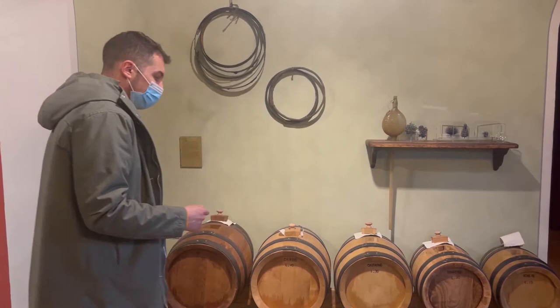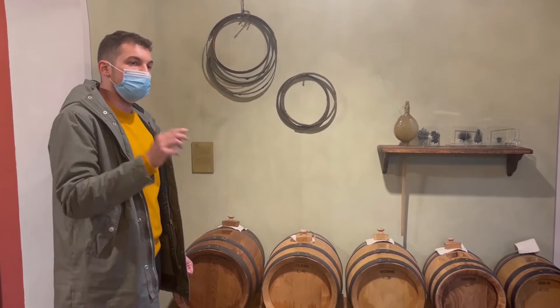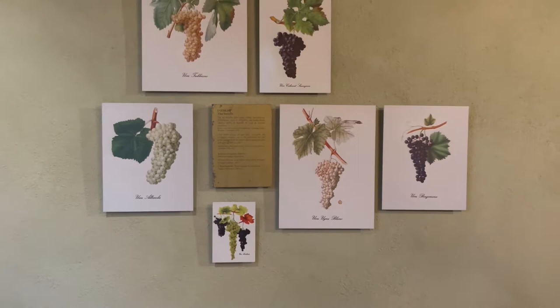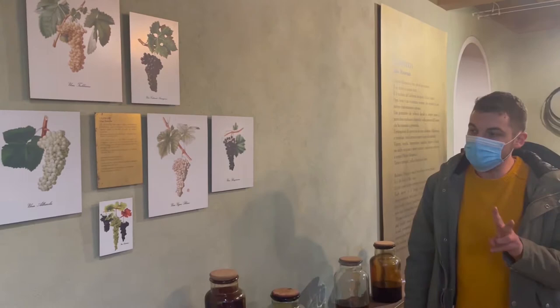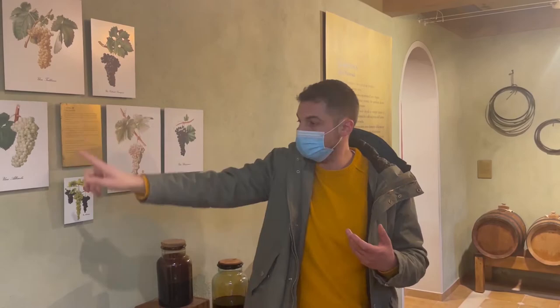They are also regulated by law, so the law says you have to use these specific kinds of wood and these specific varieties of grapes. There are six varieties of grapes you can use for producing the balsamic vinegar of Modena, but usually the biggest quantity comes from the Lambrusco variety and the Trebbiano variety.